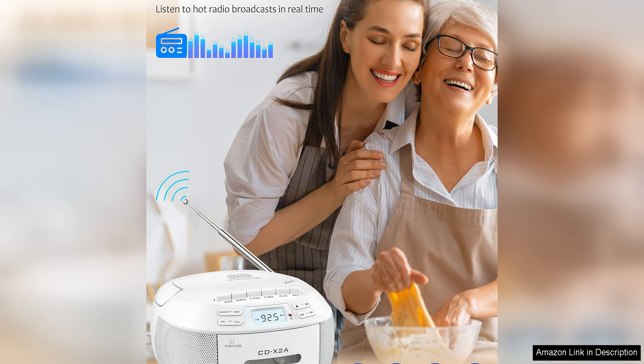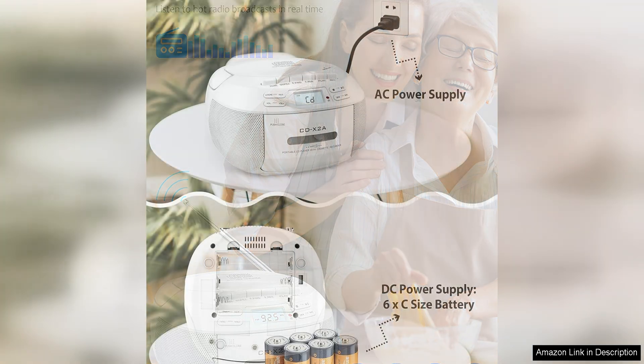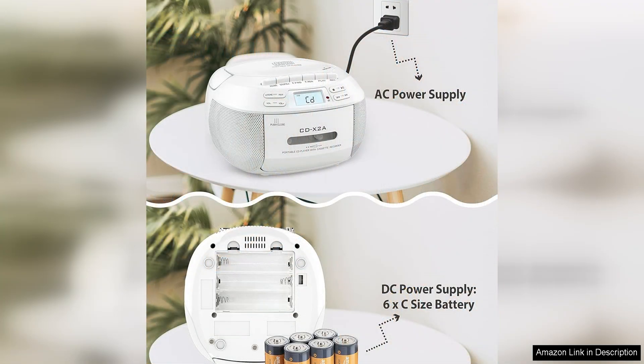The boombox is also equipped with a headphone jack for private listening, as well as an auxiliary input for connecting external audio devices. The compact size and portable design make it easy to take the boombox on the go, whether traveling, picnicking, or simply enjoying music at home.